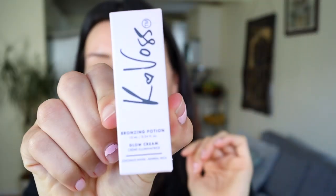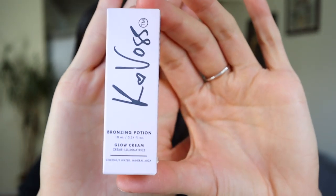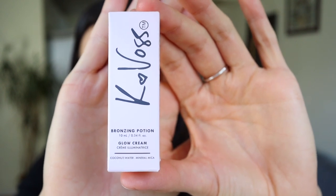The next product was the first time I've ever opened something and was like, I have no idea what to do with this. That is the Kay Voss Bronzing Potion. When I saw bronzing potion, I was like, I don't know what to do with this — is it fake tanner? What is it? This is a travel-size product. I just want to read the description before we get into it.